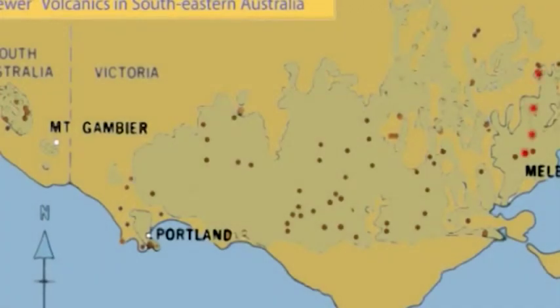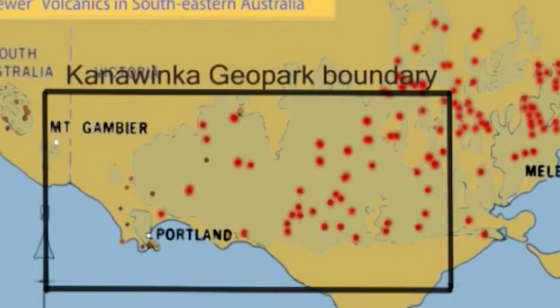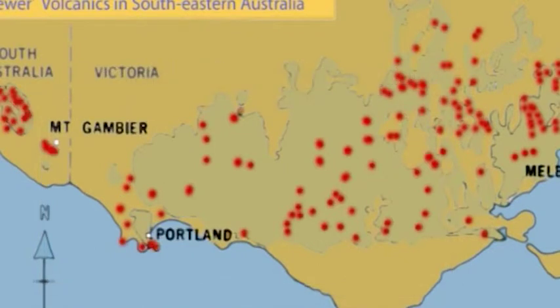The volcanic crater complex at Mount Gambier is near the western end of the string of eruptive centres which spread across Victoria. Most of these centres are included in what is now called the Kanawinka Geopark. The whole volcanic region has about 400 vents and other volcanic features representing events of the past few million years.